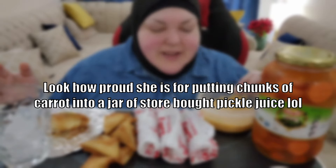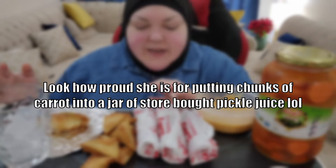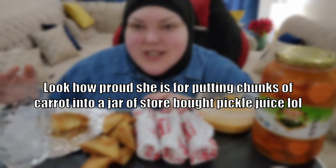Today I have like a mixture, pretty eclectic mukbang. This is what I'm having for lunch. So I have some refrigerator carrot pickles that I made myself. Look how proud she is for putting chunks of carrot into a jar of store-bought pickle juice.